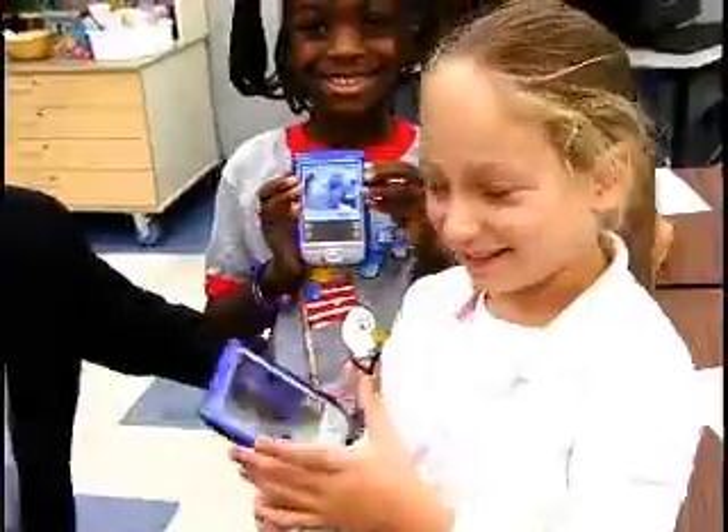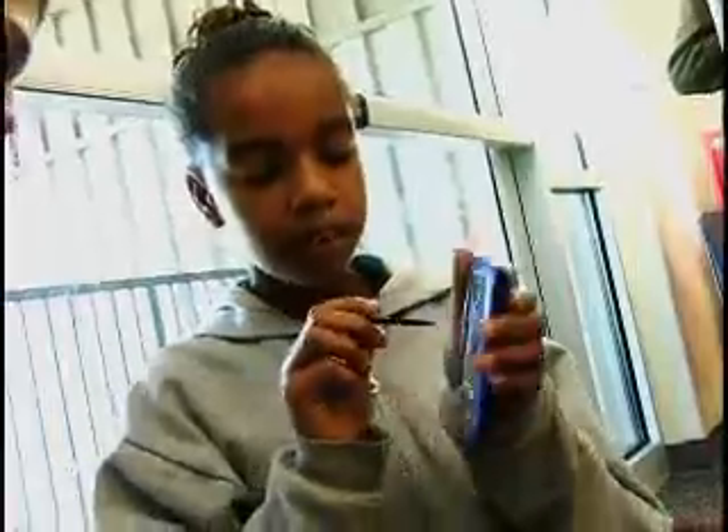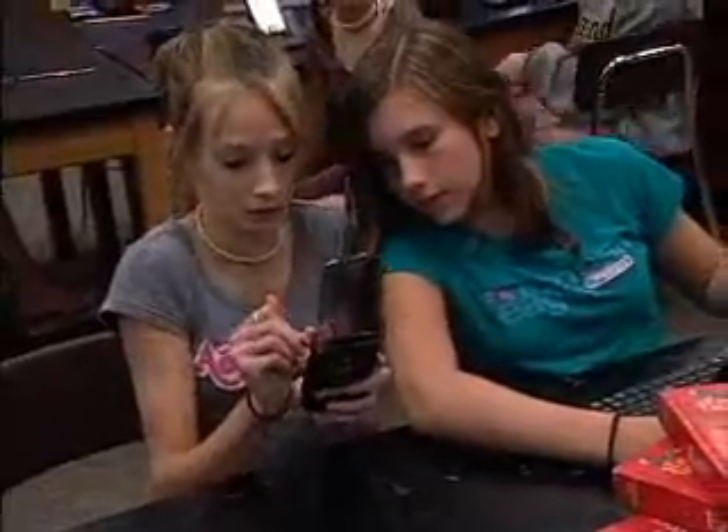What you're going to see is a short video of children and teachers using handheld mobile technology to engage in self-expression, to engage in communication, to engage in collaboration.